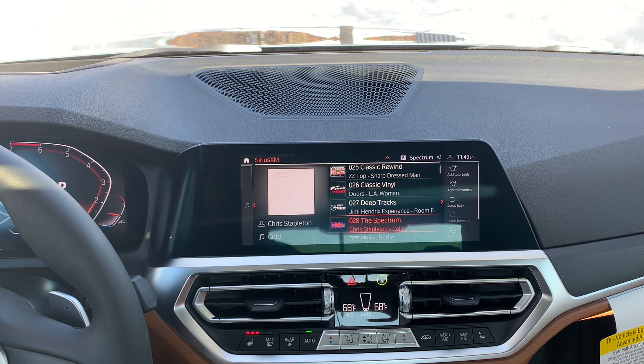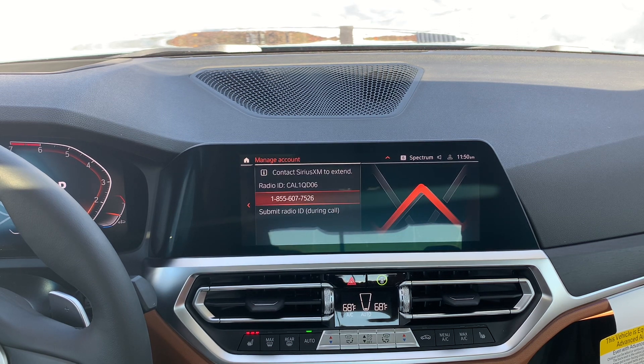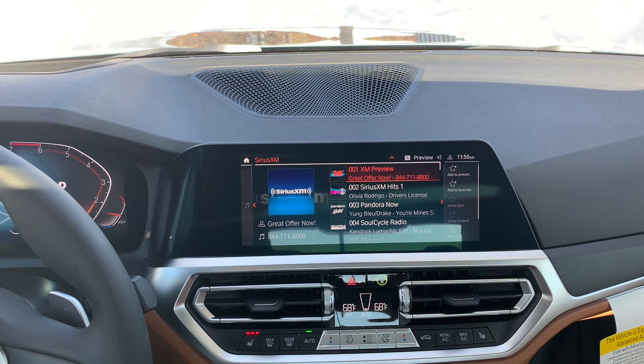Go to Sirius XM and type in 'refresh code' — you'll be brought right to their page. They'll ask a little bit of information, all of which is your own information, so nothing you won't know. The only thing you need is your radio ID, which I just showed you: press option under your iDrive controller, go into where it says subscribe, and your radio ID will be right in there. Once you're ready, send the refresh code — it goes right to your car. I think it says you have to wait five minutes or so. The key is: if you can hear channel 1, then you know you're good to go, and all the other channels will start falling into place within a couple of seconds. That works every single time.